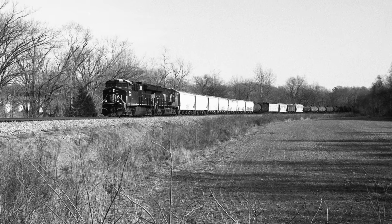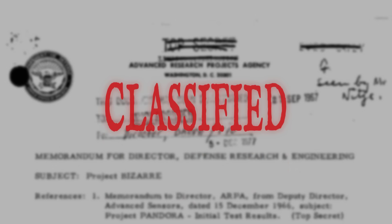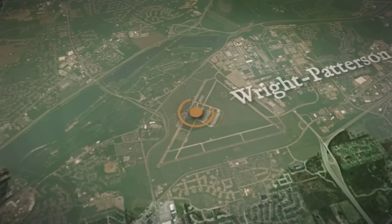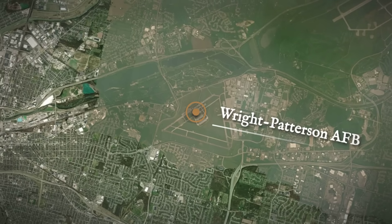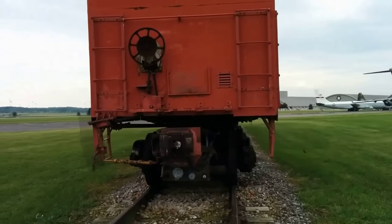The logic was simple: if the Soviets could not find the missile, they could not destroy it. Every route, every schedule was classified — but the risks were enormous. One mistake, one exposed movement, and the secret was lost. Today, the only surviving prototype sits at Wright-Patterson Air Force Base, a relic of an era when the greatest firepower on Earth rode the rails, hidden in plain sight.